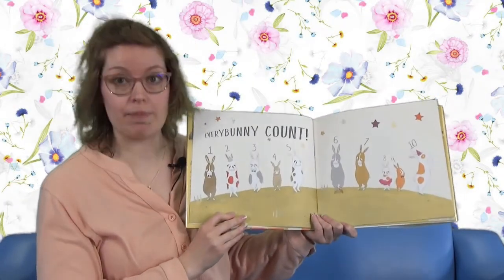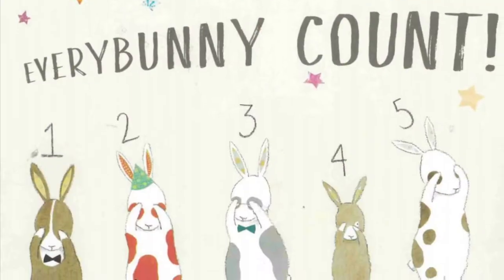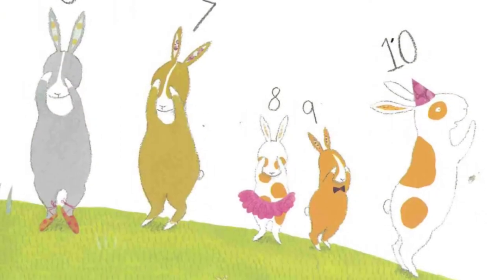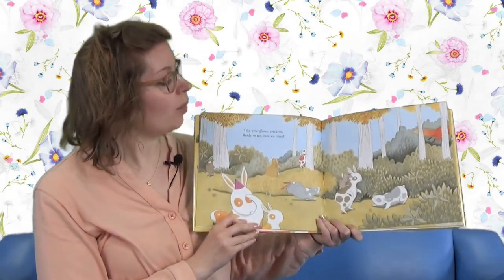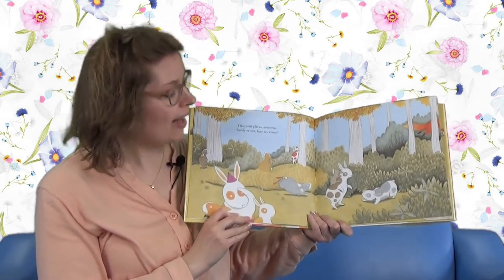Every Bunny Count. Okay, count with me now: one, two, three, four, five, six, seven, eight, nine, ten. Let's start. Take your places, everyone. Ready or not, here we come.